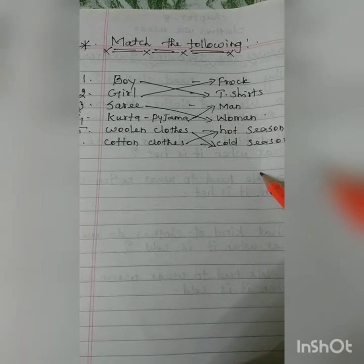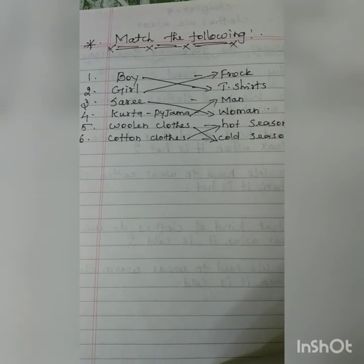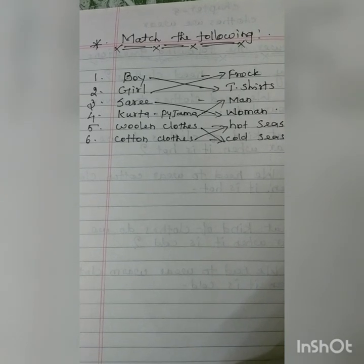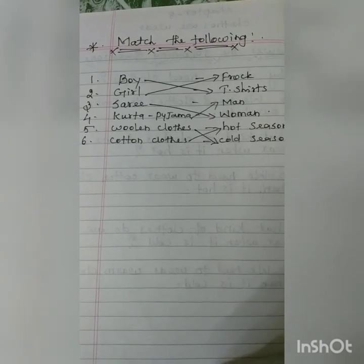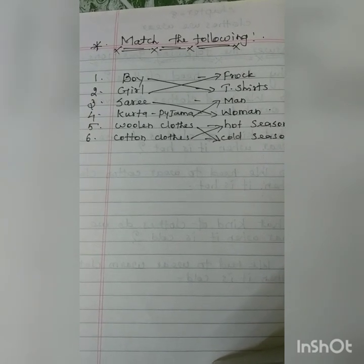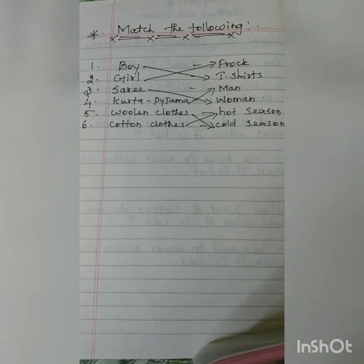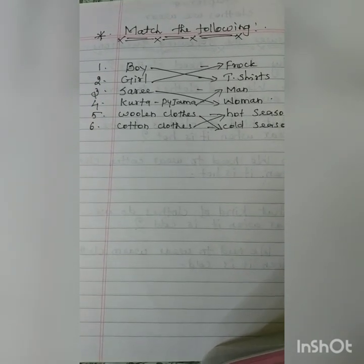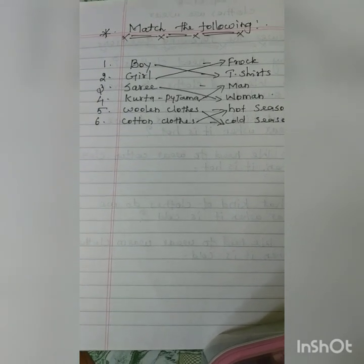I will send the question and answer sheet for your reference. You can see, learn, write, and study. Please complete all the exercises in your textbook and write down the questions and answers in your classwork copy.